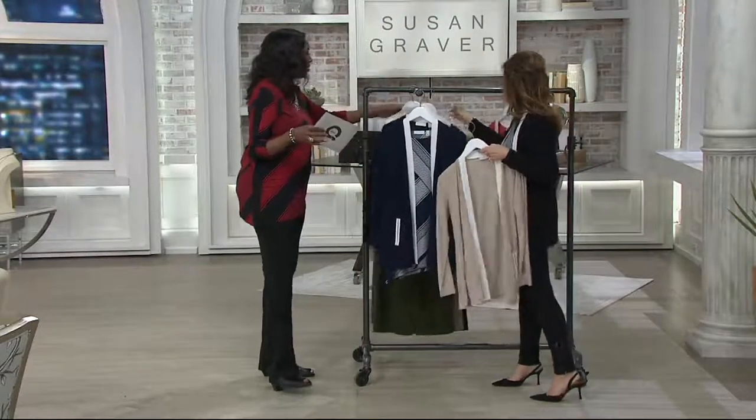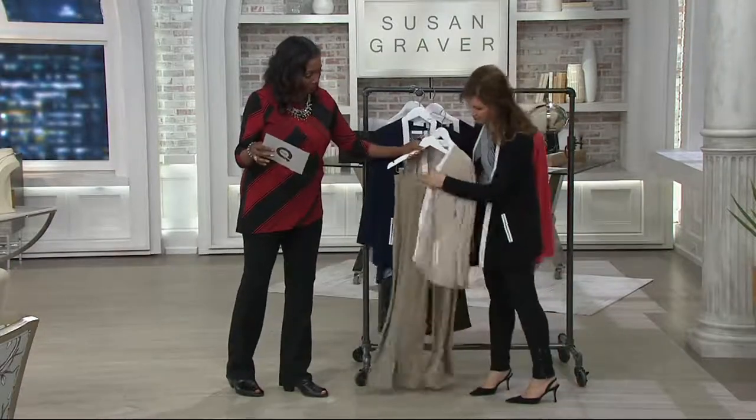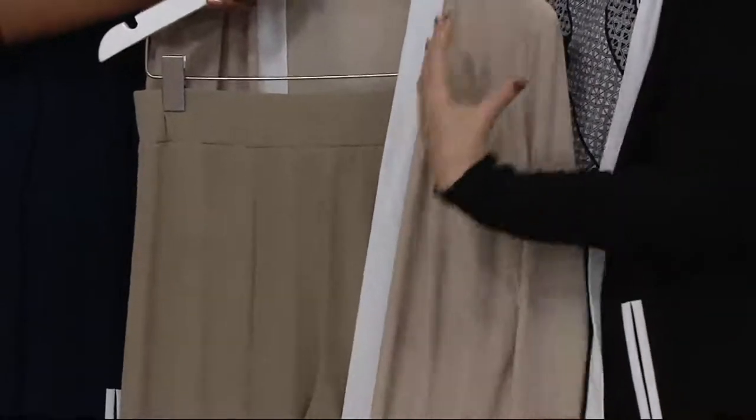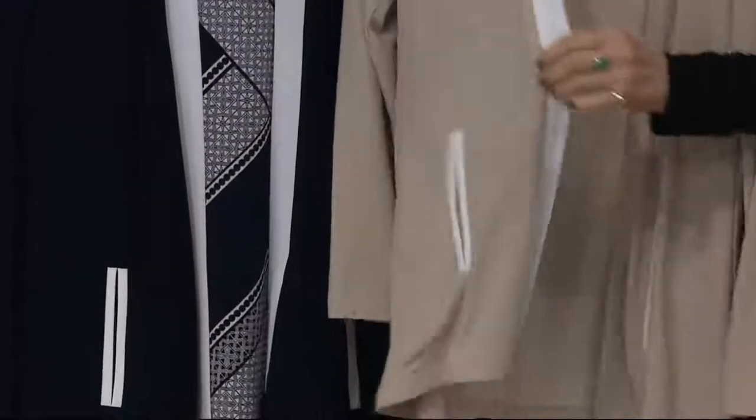If you adore that whole monochromatic look, it's tonal — it's not an exact match, but it works together so beautifully. It's so sophisticated. I love all those neutral tones. Just very elegant, very town and country chic.